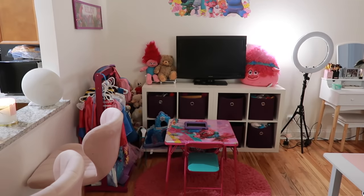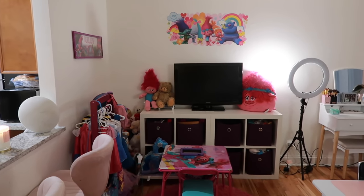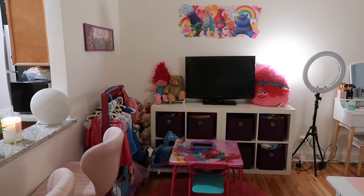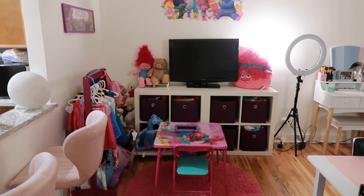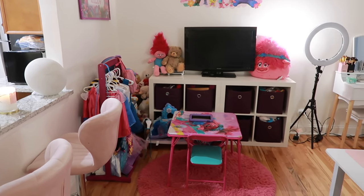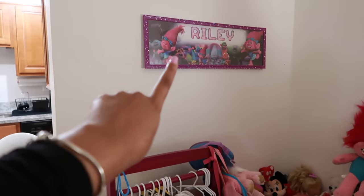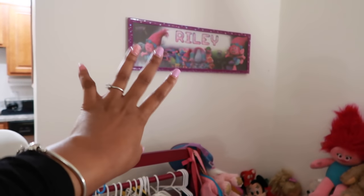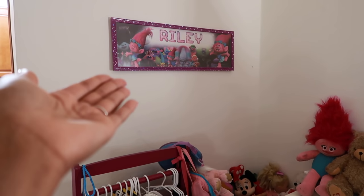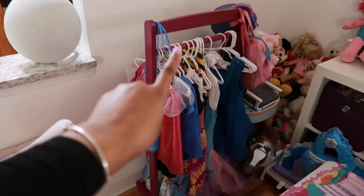This is Riley's play area which is a trolls theme. I kind of wish it matched the house sometimes, but I wanted to give Riley a space she can call her own — I let her choose what she wanted since we're in a studio and she doesn't have her own room. She chose the trolls theme because of this sign with her name on it that my aunt and uncle got her for her second birthday.